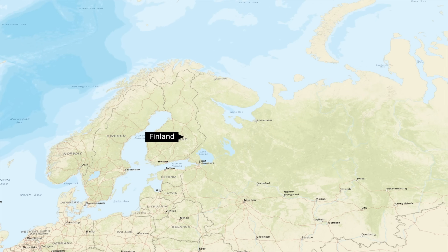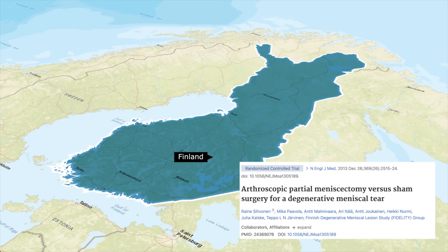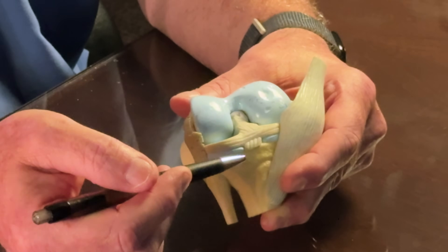And then 10 years later, I think the final nail in the coffin came with this Finnish study that used sham surgery. They essentially took people who had degenerative meniscal tears and half of them got a knee arthroscopy and a debridement — what we call a meniscectomy — where they shaved down and removed the meniscus.